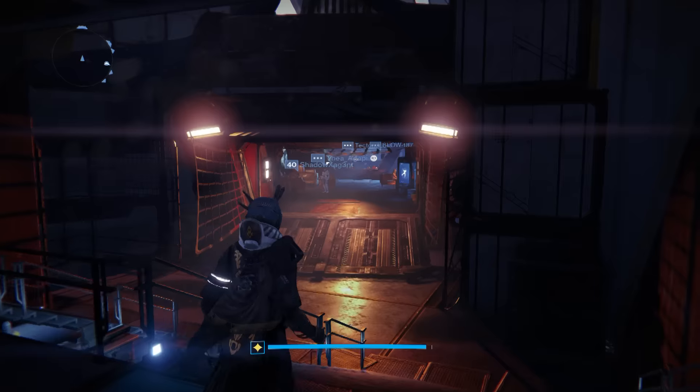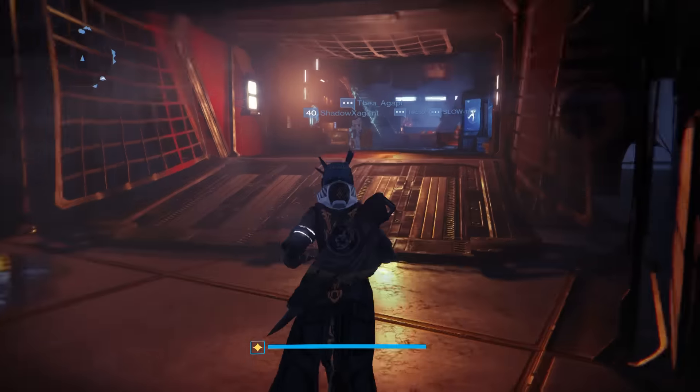Hi, good morning. It's Friday, November 20th, 2015. This is Jake from Polygon.com to talk about Xur's inventory for the weekend.